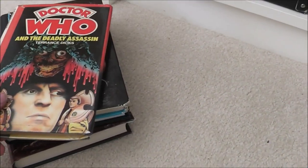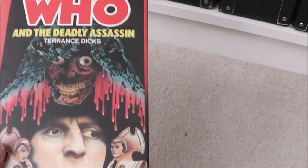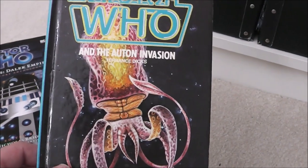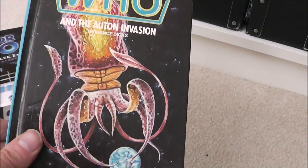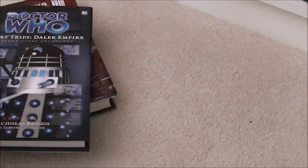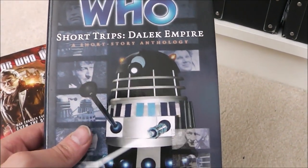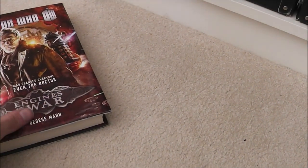And we have some Target hardbacks — Doctor Who and the Deadly Assassin, which is an ex-library hardback, I'm quite pleased to have that one. And Doctor Who and the Auton Invasion — ex-library again, I picked these up pretty cheaply at a Comic Con a couple of years ago. And we have my only Big Finish Short Trip, which is Dalek Empire — I have read it actually and I really enjoyed it, even though I haven't listened to much of the Dalek Empire audio.